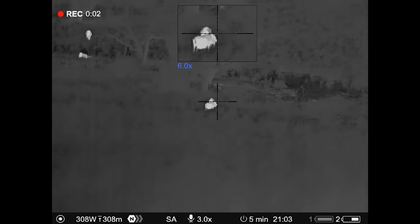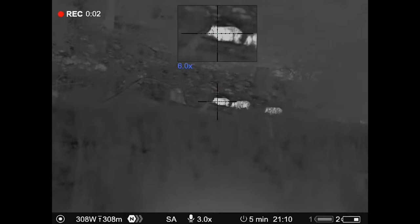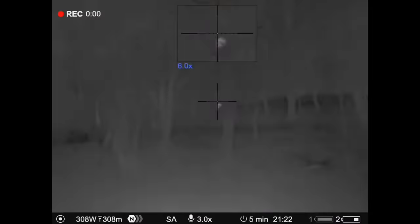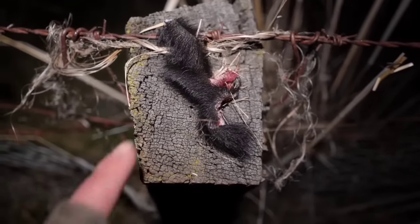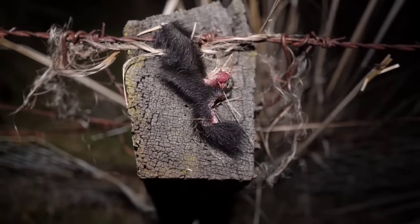We've shot quite a few pigs just cruising around in the side-by-side, but it is a challenge with all this long tussock grass. Definitely exceeded red mode in this instance — let's just say there's lots of little bits of little pigs everywhere.